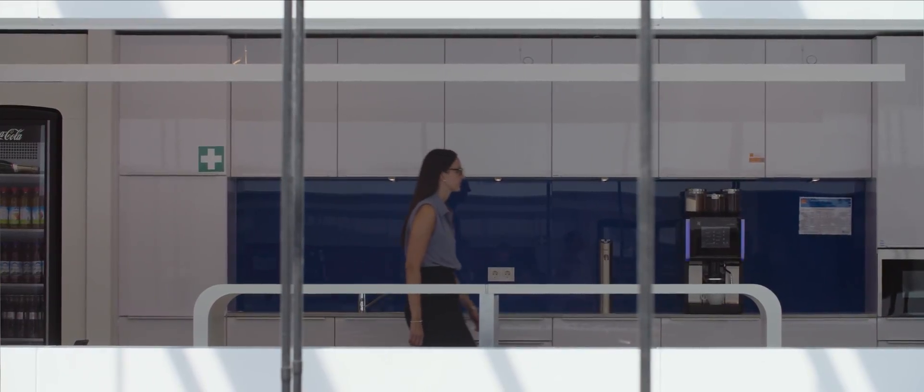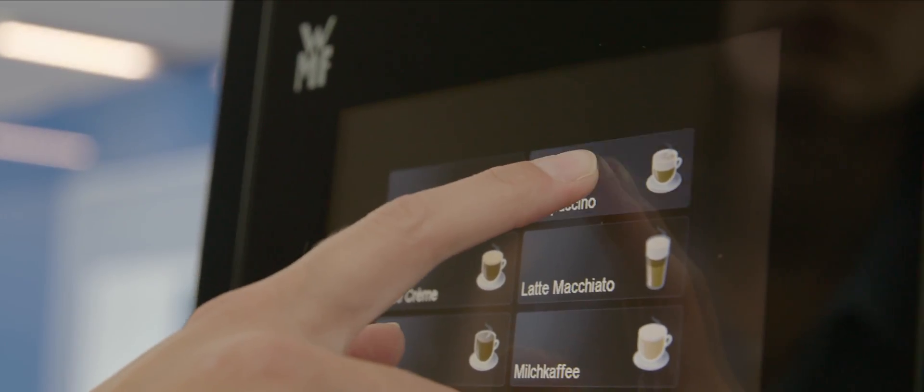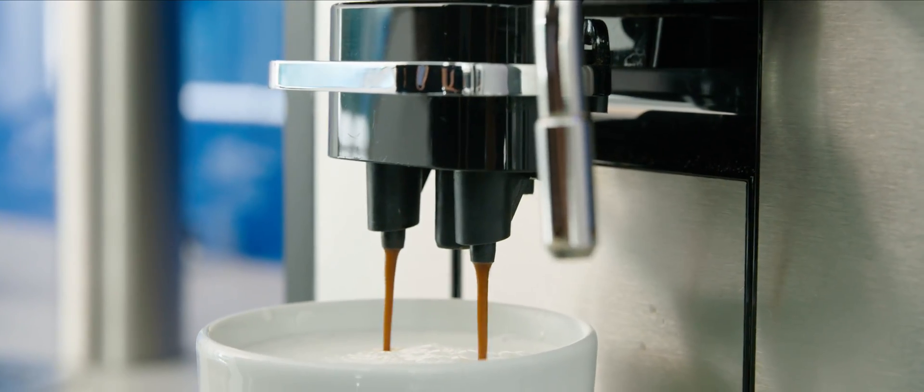Thanks to the IoT features provided by Microsoft Azure, we have now made with our new digital platform a major leap forward in our digital journey. With WMF Coffee Connect and Share a Coffee Link, our customers can now leverage their machine feeds even more profitably.